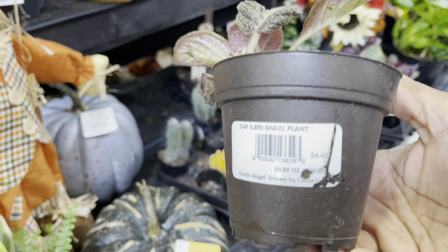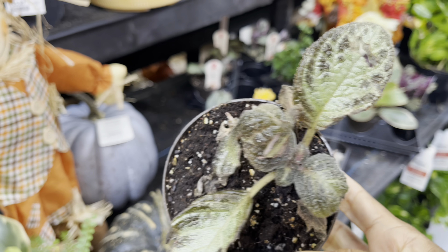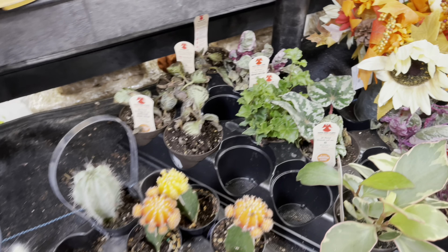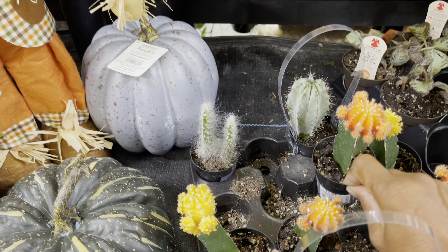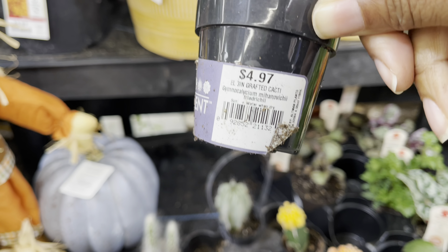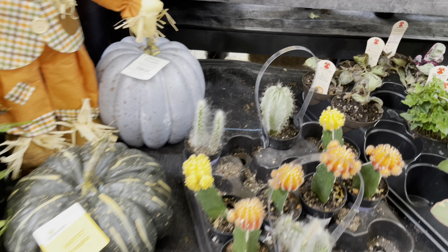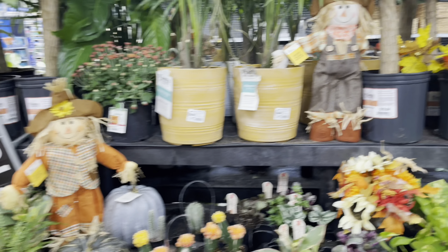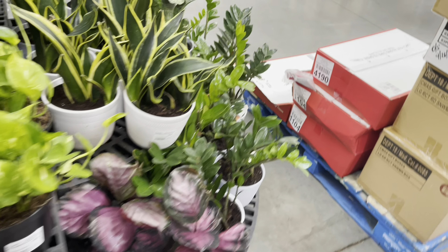They also had a few Pileas that were quite beaten up — they were only $5, so it's nice to see them at big box stores now. The Moon Cactus was only $5. More golden pothos, but they also had some Sansevierias at $16.